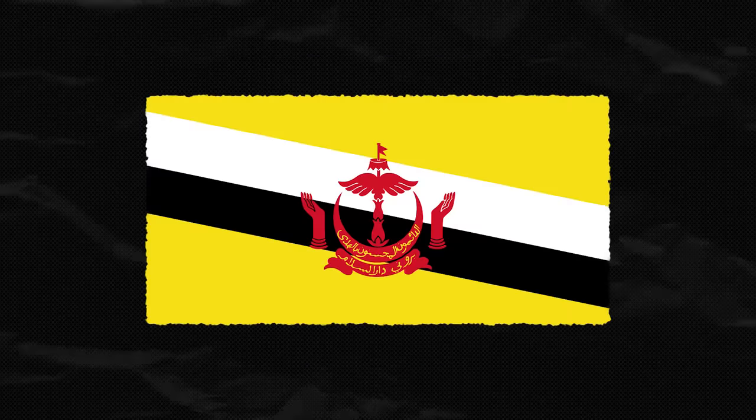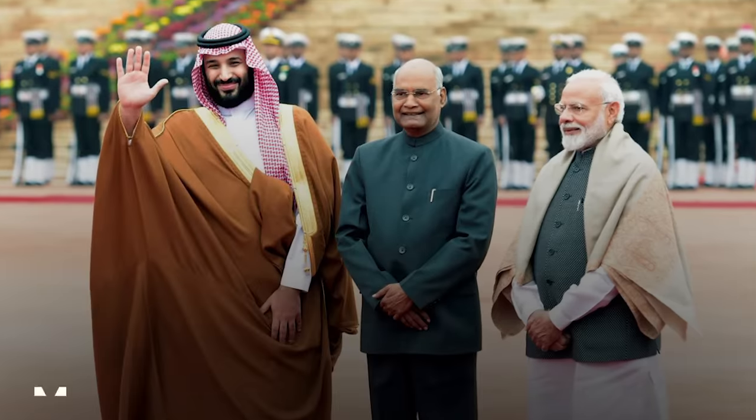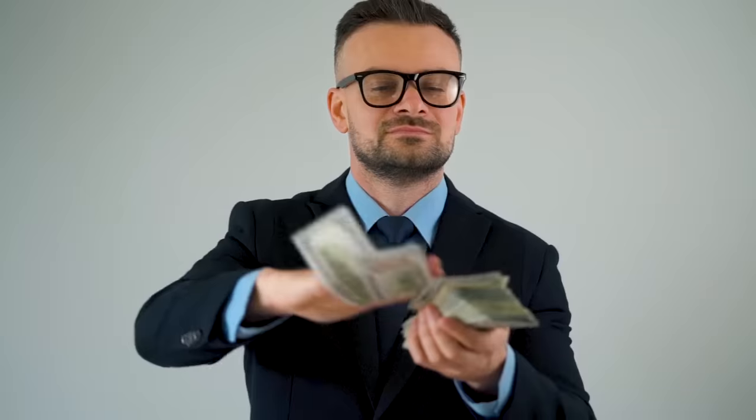Kuwait, Oman, Brunei, Morocco, and Turkey all have one for government use. The Crown Prince of Saudi Arabia, Mohammed bin Salman, also has one. That being said, you don't have to work in government to snag one of these, but you do have to have a lot of money.